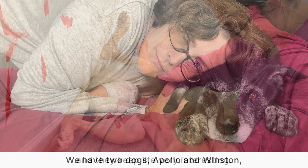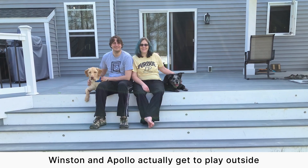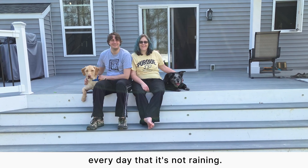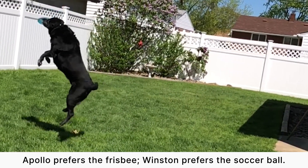We have two dogs, Apollo and Winston, and they keep life very interesting. Winston and Apollo get to play outside every day that it's not raining. Apollo prefers the frisbee; Winston prefers the soccer ball.